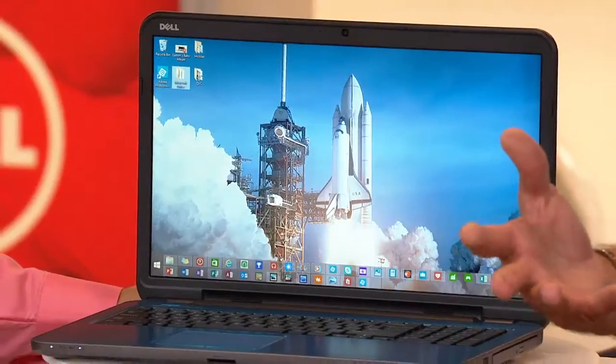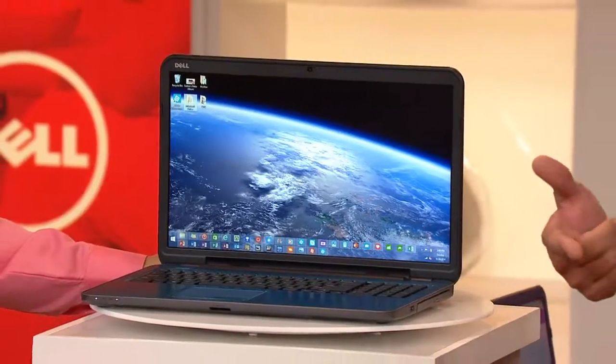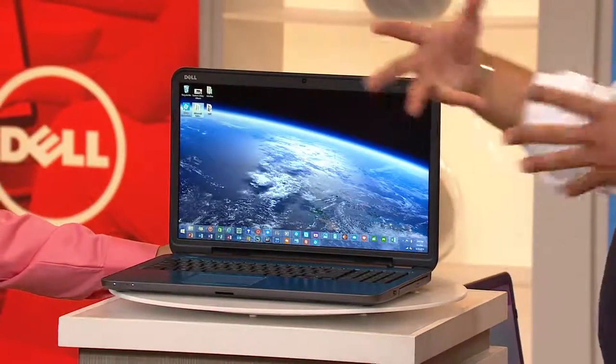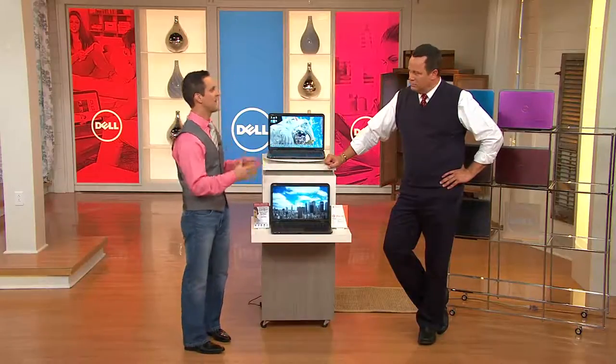Do you still have one of those gigantic dinosaur desktop computers at home — the ones with the bus-size monitors? I'm guessing that computer moves rather slowly. Well, this is not going to be slow. With an i5 processor and 8 gigs of memory, look at just how many programs I have open at the bottom of the screen — each little square indicates a different program running simultaneously.